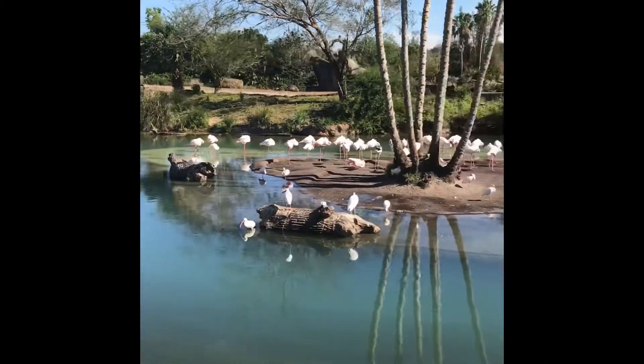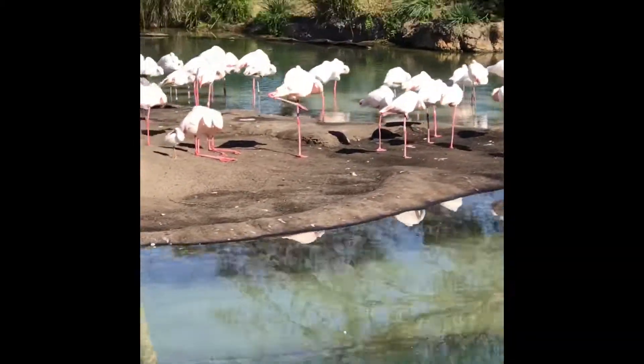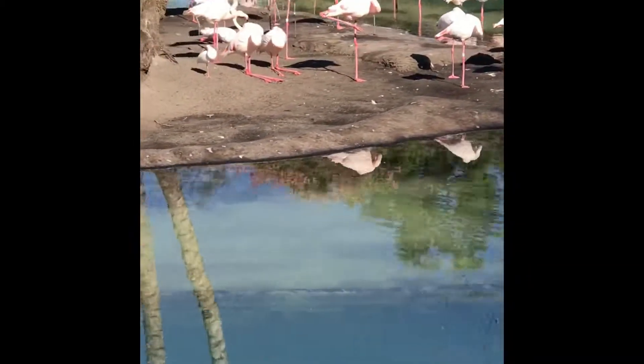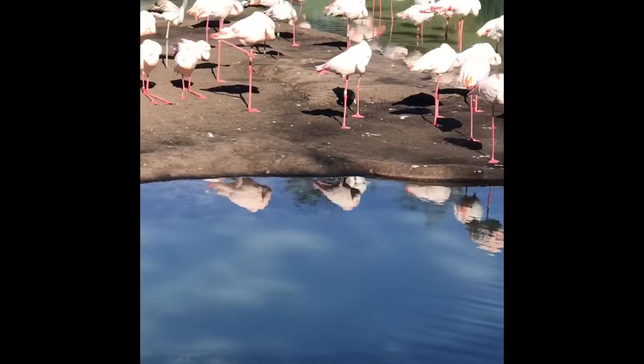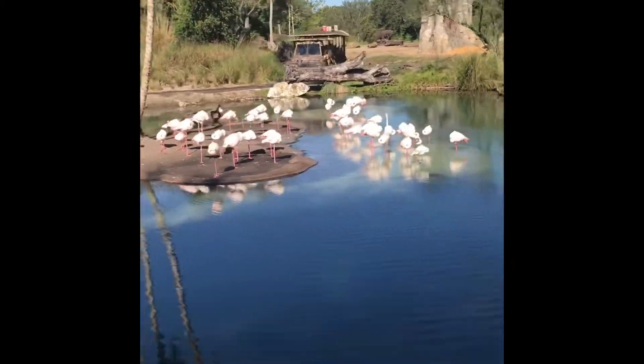That pink color is due to the carotene, which is a protein found in their diet. A group of flamingos is called a flamboyance. Where's their other leg? It's up underneath. Why? I don't know.